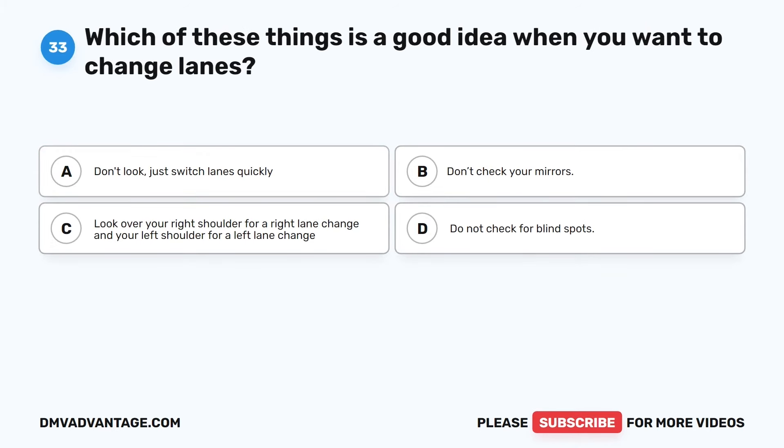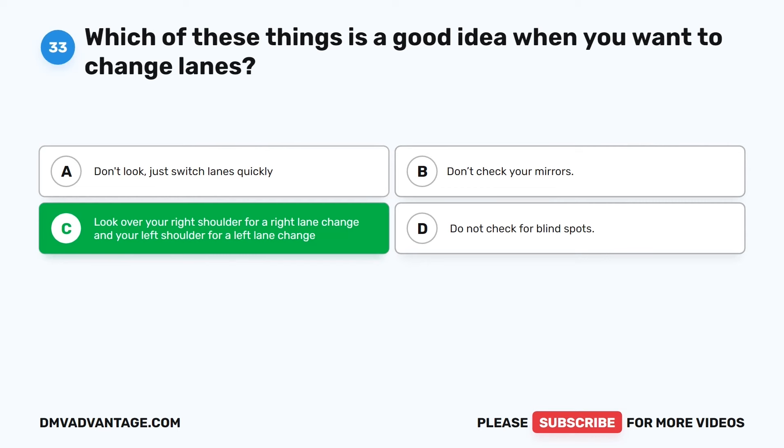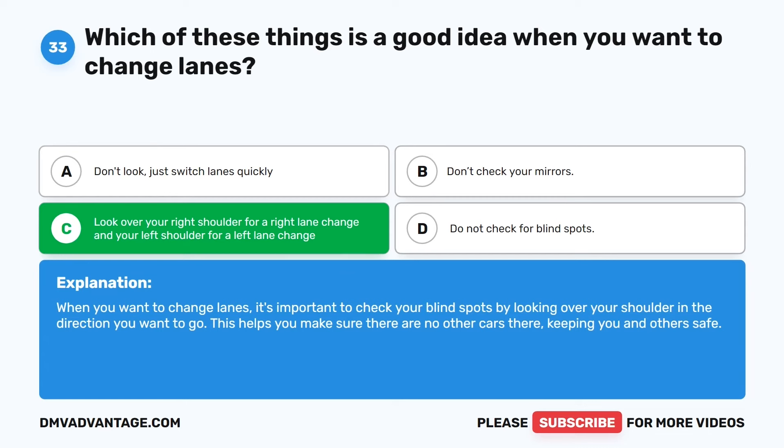Question 33. Which of these things is a good idea when you want to change lanes? The correct answer is C: Look over your right shoulder for a right lane change and your left shoulder for a left lane change. When you want to change lanes, it's important to check your blind spots by looking over your shoulder in the direction you want to go. This helps you make sure there are no other cars there, keeping you and others safe.